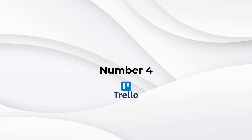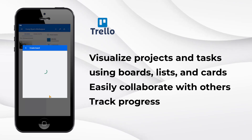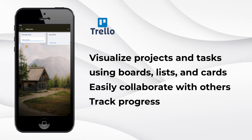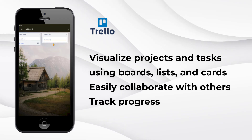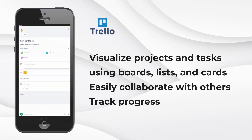Number four: Trello — simplify project management. Trello uses boards, lists, and cards to help you visualize your projects and tasks. You can easily create boards for different projects, add tasks to lists, and track your progress. Collaborating with others is a breeze, making Trello perfect for group projects or team assignments.